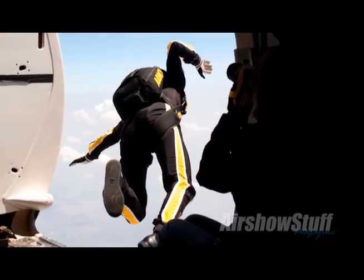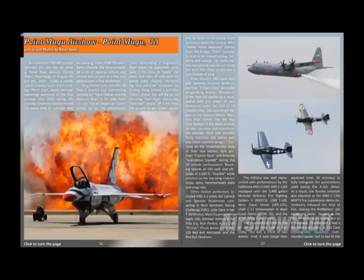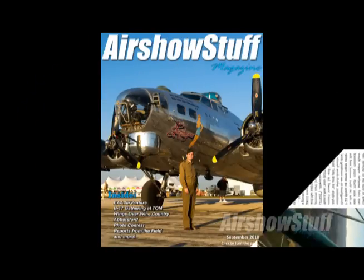Hello all and welcome to the first Air Show Stuff Update. Air Show Stuff Update is going to be where you can find exciting videos and photos from our reporters in the field as well as previews for the upcoming Air Show Stuff Magazine issue. Let's get this bad boy rolling, shall we?